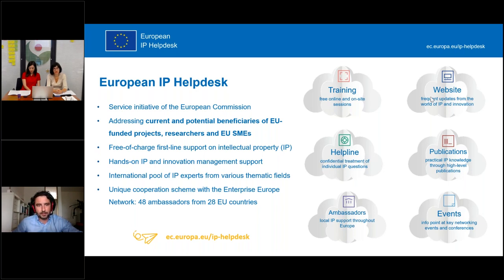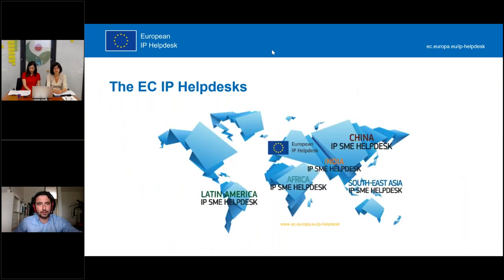All the services we offer are completely free of charge. The territory where we offer these services is the European Union plus a couple of connected states like Israel, Norway, and the United Kingdom. If you need the very same services for different geographical areas like China, India, Southeast Asia, Africa, or Latin America, our colleagues from the different helpdesks will be very happy to help you.